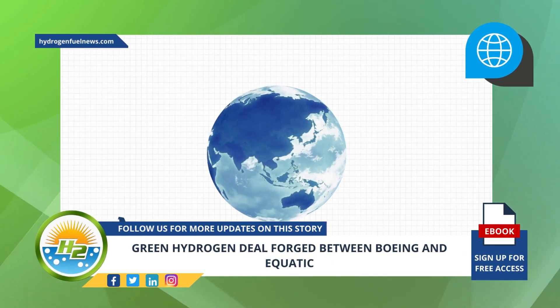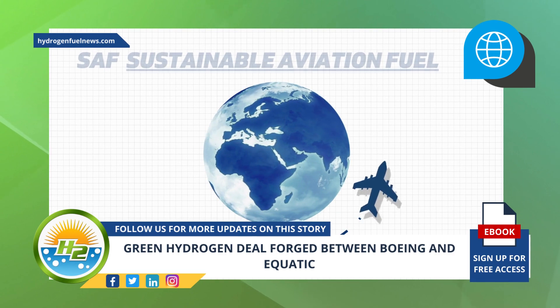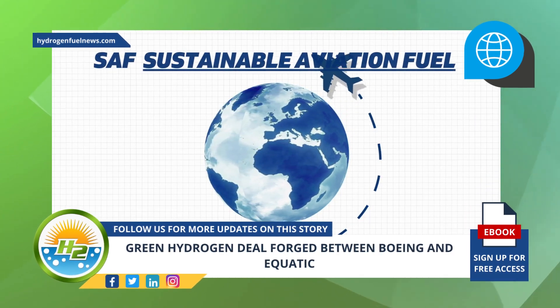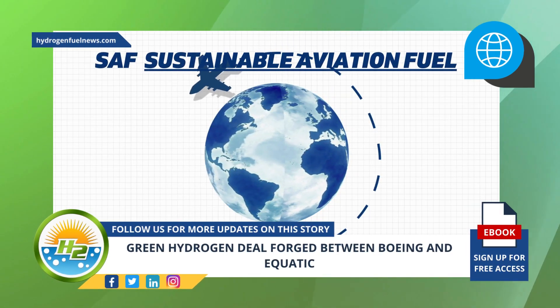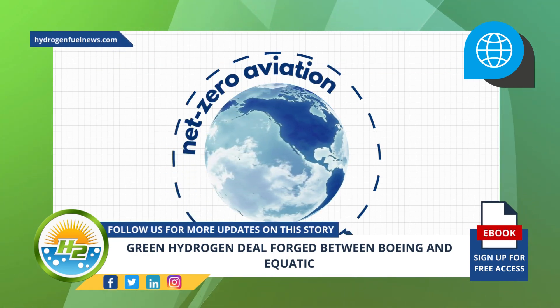This most recent partnership is the latest of several that the aircraft manufacturer has made to support its SAF efforts to decarbonize the aviation industry. Green hydrogen and carbon dioxide removal is an important part of reaching net zero aviation goals.